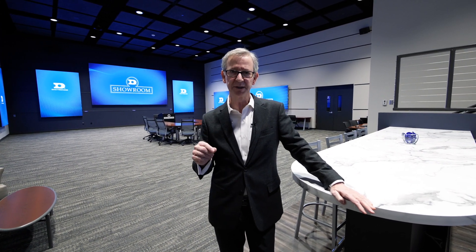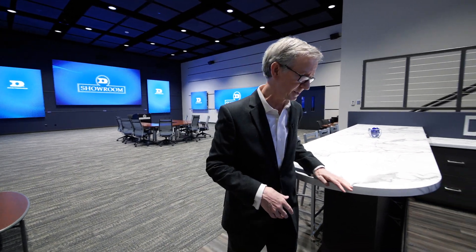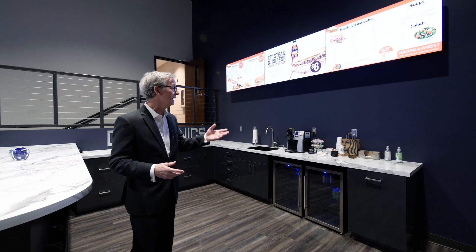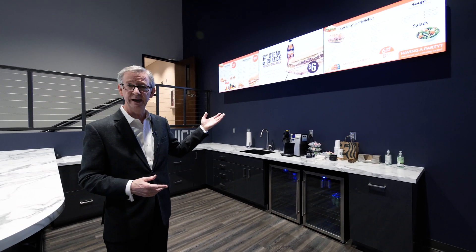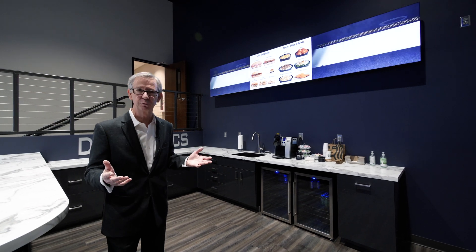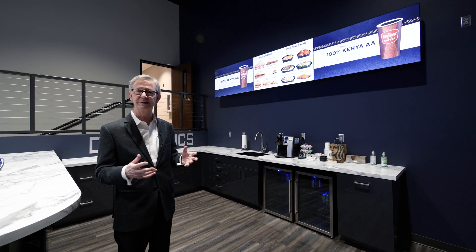Over the last few years, we've been spending a lot of time and effort developing this Direct View technology specifically for indoor applications. One of those applications is right here in our new kitchenette, where you can get a cup of coffee or another beverage. We're using this as a menu board today, but it could be used as a digital media network in any kind of application where people gather — concourses, retail, that type of thing.